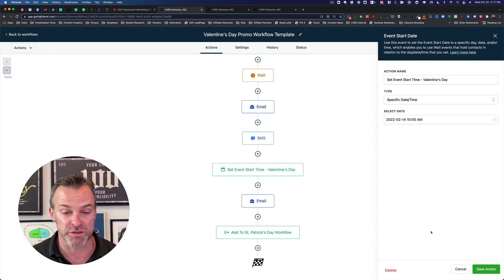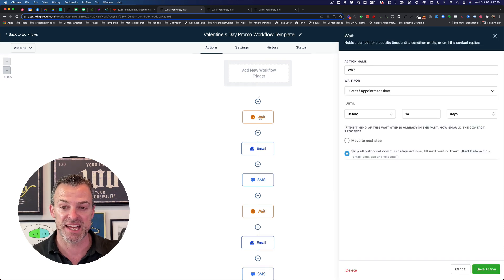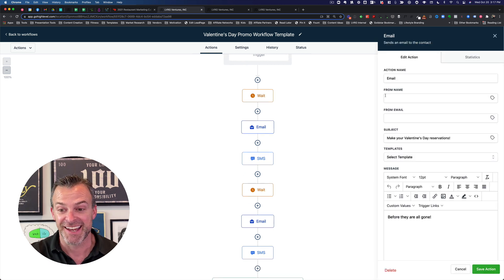Going back up to the top of the workflow, there's a wait step tied to that event start time — 'wait for the event appointment time before 14 days.' So this triggers 14 days before Valentine's Day. Then it sends an email to the restaurant's customers saying, 'Hey, Valentine's Day is coming up — make your reservations now before they're all gone.' You can put a full beautiful HTML email template in here with images and a reservation button, just like any full email marketing system.